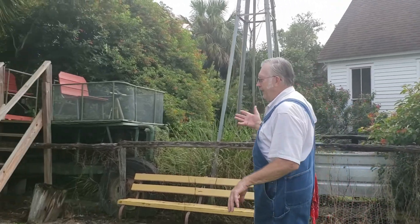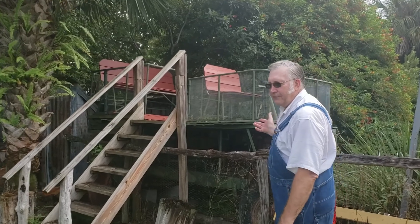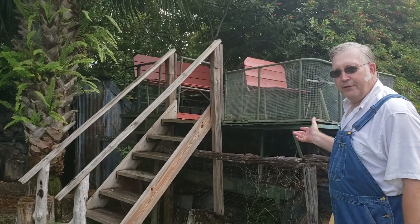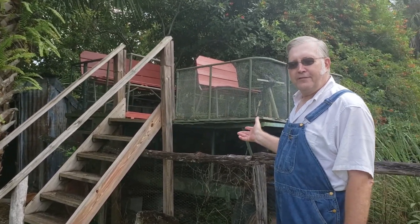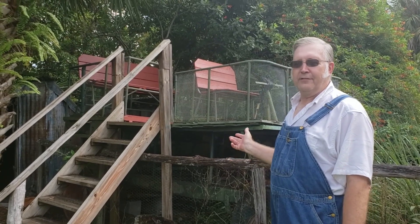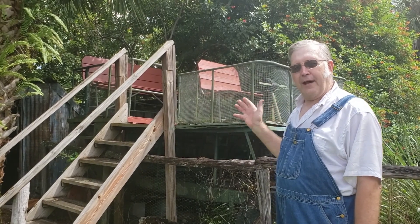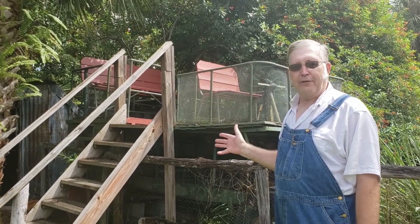Next we have the Model A Swamp Buddy. That was back in the 1930s when the Corbett Shack was built. This is how transportation worked in the swamp or in the Everglades. This is how we would get back to the main building when we had to, but the line shack is used so we can stay out here all the time.